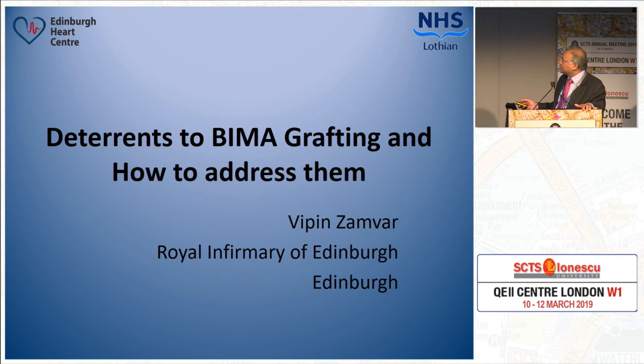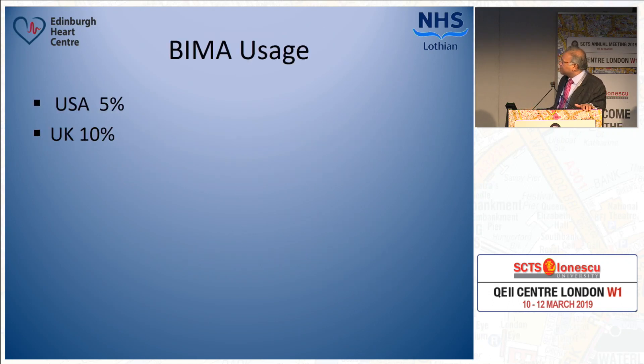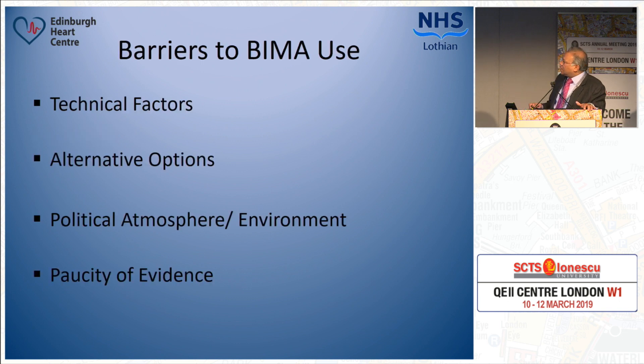I'm going to speak very briefly on the deterrents to BIMA grafting and how we address them. The overall use of BIMAs in the UK and USA is very low. In the USA, according to STS data, only about 5% of patients who have coronary artery surgery have bilateral internal mammary arteries, and the corresponding figure in the UK is about 10%. In some countries like Japan, the use is in the region of about 40%. So what are the factors responsible for this low use of BIMAs?